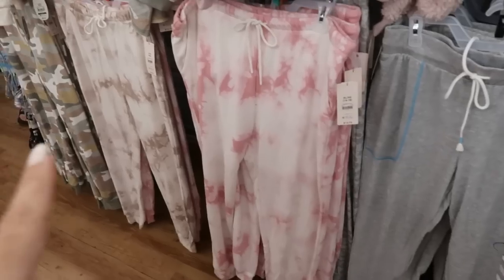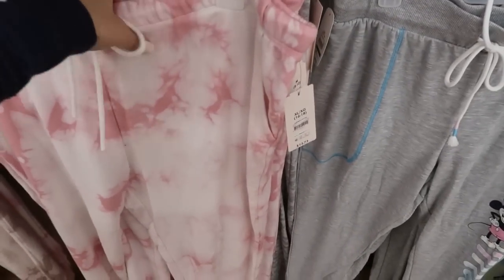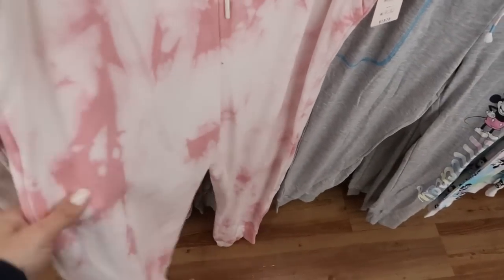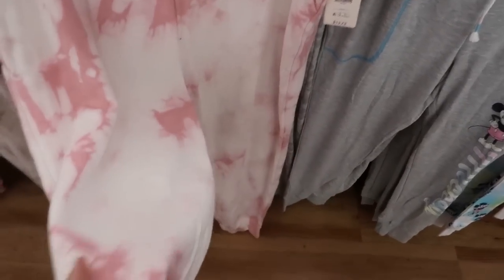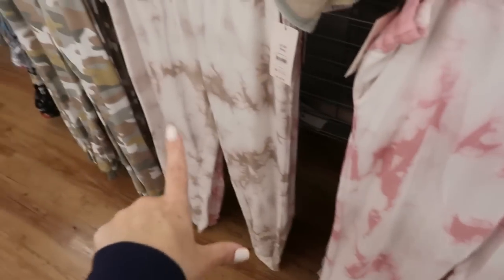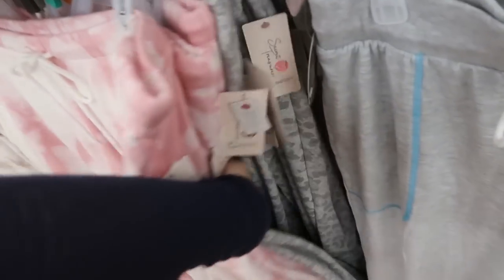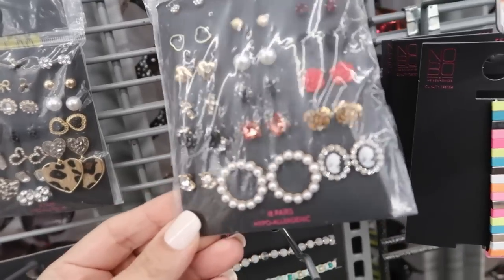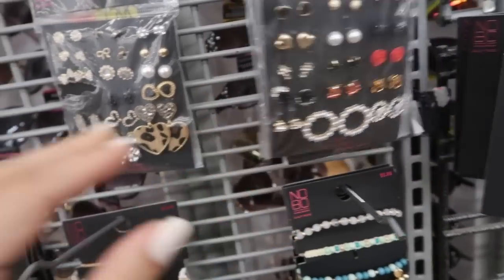I showed these joggers in my last video but this is the first time I'm seeing the pink in person. They also have the matching sweatshirts online. There's also the gray leopard for $7.88. I'm noticing some new earring sets from No Boundaries — you get 18 pairs, available in silver and rose gold.